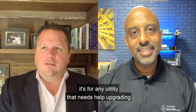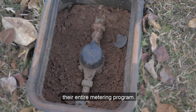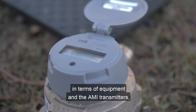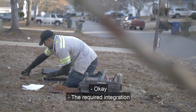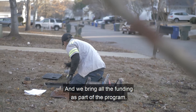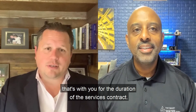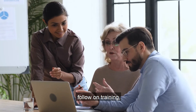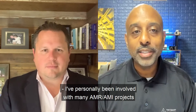It's for any utility that needs help upgrading their entire metering program. Not only does it cover all the materials in terms of equipment and the AMI transmitters, but it includes all the installation, the required integration with the billing system, and we bring all the funding as part of the program. And then finally, you have a service provider that's with you for the duration of the services contract — all the long-term maintenance, follow-on training, and meter testing. That's all included.